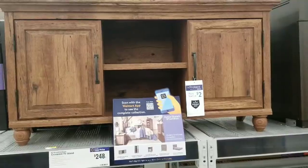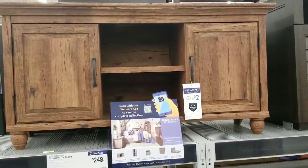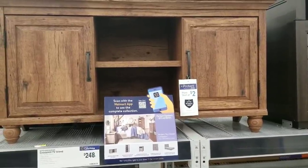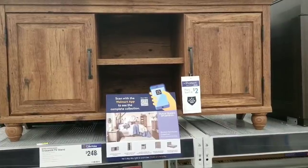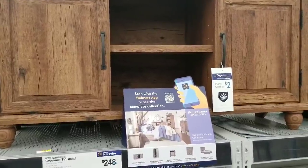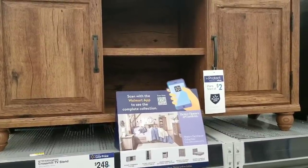I need your guys's help — I really want this item at $248. If you ever see it go down in price, please let me know. You can find me on Facebook and Instagram as Bargain Beauty Amy. It's been here for a little while — $248 is just too high. It's the Better Homes and Garden Crossmill TV stand — so if you see it, let me know!